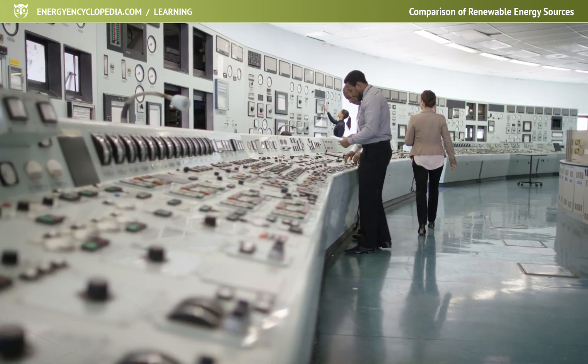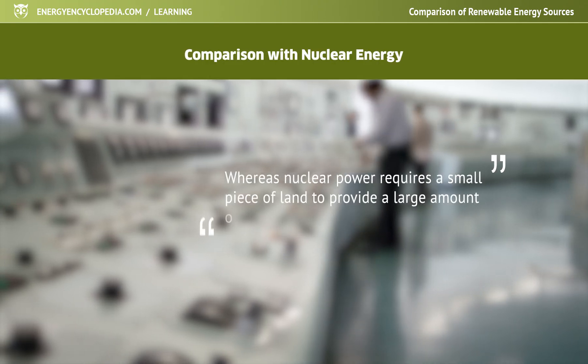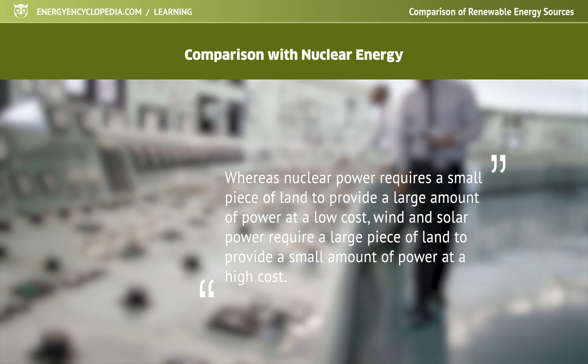Comparing nuclear energy is probably best summed up by the slogan: whereas nuclear power requires a small piece of land to provide a large amount of power at a low cost, wind and solar power require a large piece of land to provide a small amount of power at a high cost.